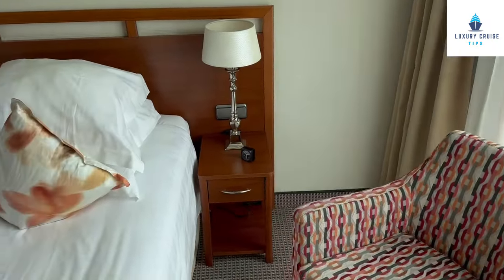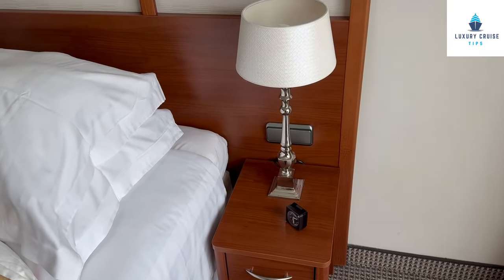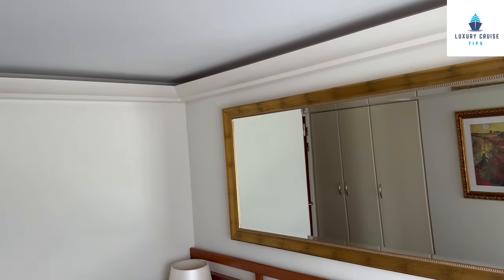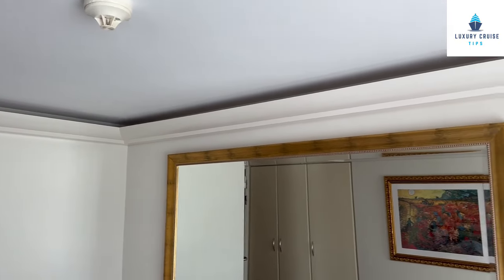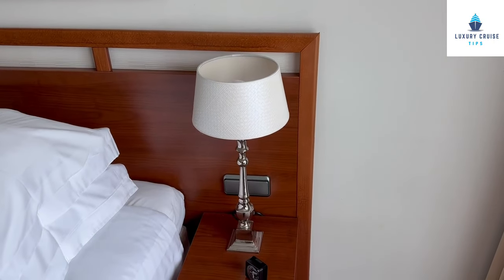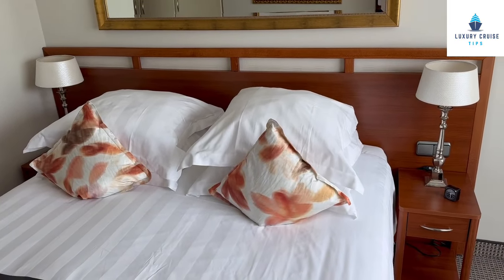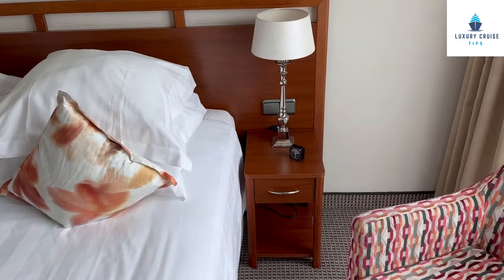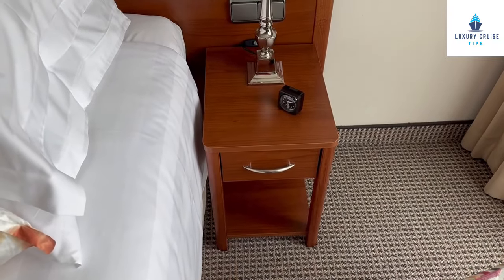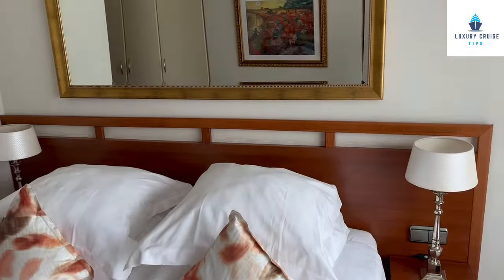On the French balcony side, there are a couple of light switches. The switches control the overall lights in the room, and there are also mood lights on the ceiling. You also have a night lamp. If you've been on other AmaWaterways ships with reading lights, you don't have that here, but you do have a clock, a shallow nightstand drawer for books, and a nice mirror.